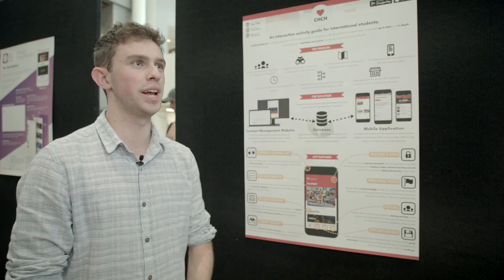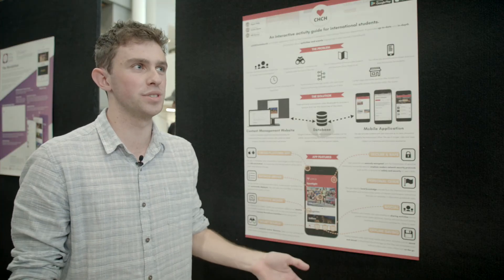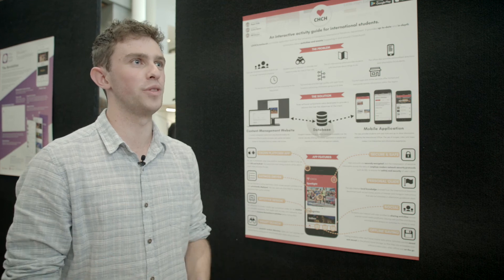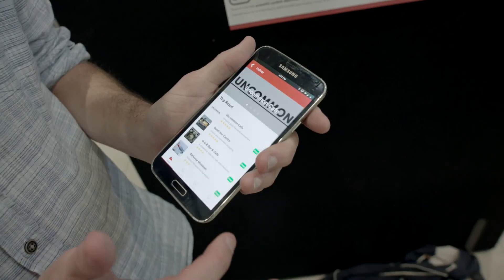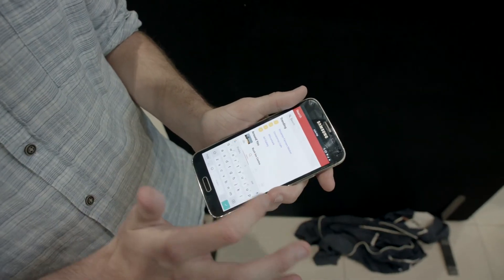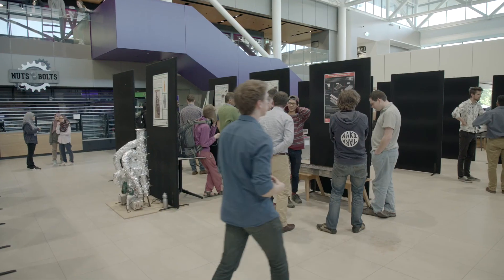We had to create a database to manage the number of users that would be using it, and also make it user-friendly for international office staff to add activities and information into the app. It's available on the Android app store and it's in the review process on the iOS app store.